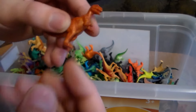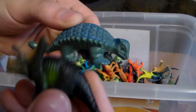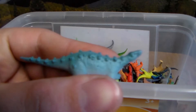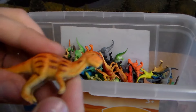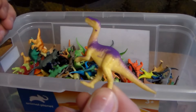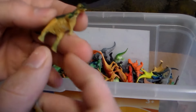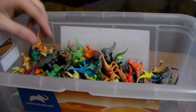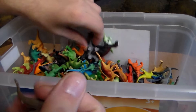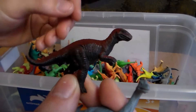T-Rex. Another T-Rex. Another Triceratops. Ankylosaurus — this scary-looking one looks like a herbivore. Another little Allosaurus. Beautiful, scary-looking Acyliophysis. Another Velociraptor. Pachycephalosaurus. Triceratops. Duckbilled dinosaur. Brachiosaurus. Brachiosaurus. Allosaurus.